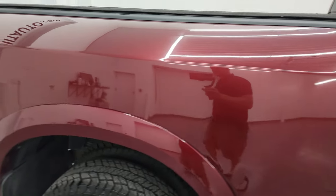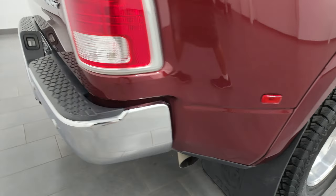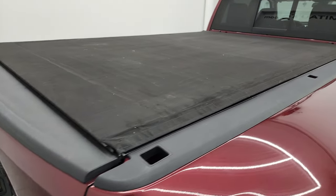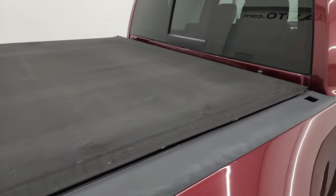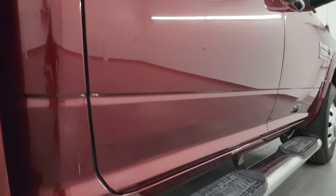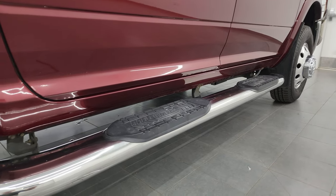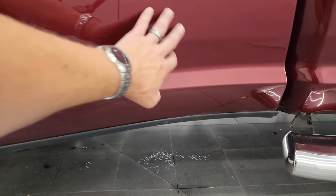I take these HD videos so if you're far away or even close by and you just cannot make the trip down but you're still interested in purchasing the vehicle, you can see the truck, hear the truck, and have confidence in what you're looking at before you even get here — so when you do get here there are absolutely no surprises and you can make a smart and informed buying decision. If this video helps you make that buying decision, let your salesman know that Brett sent you.